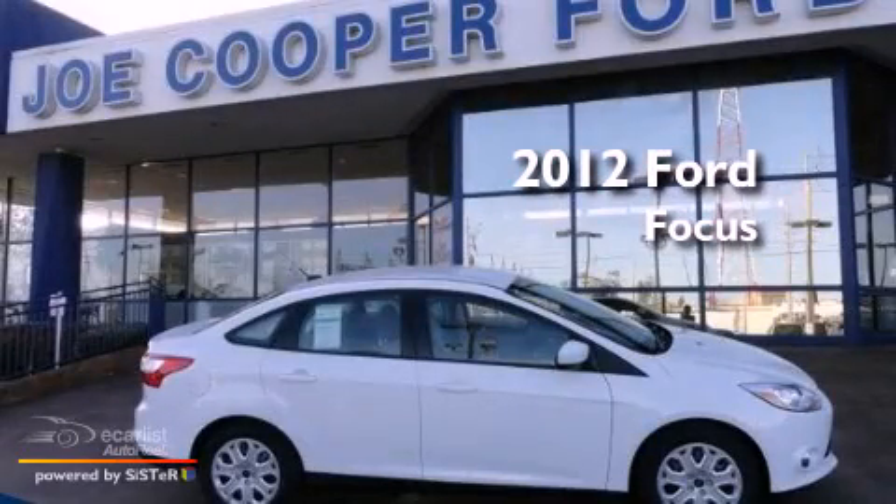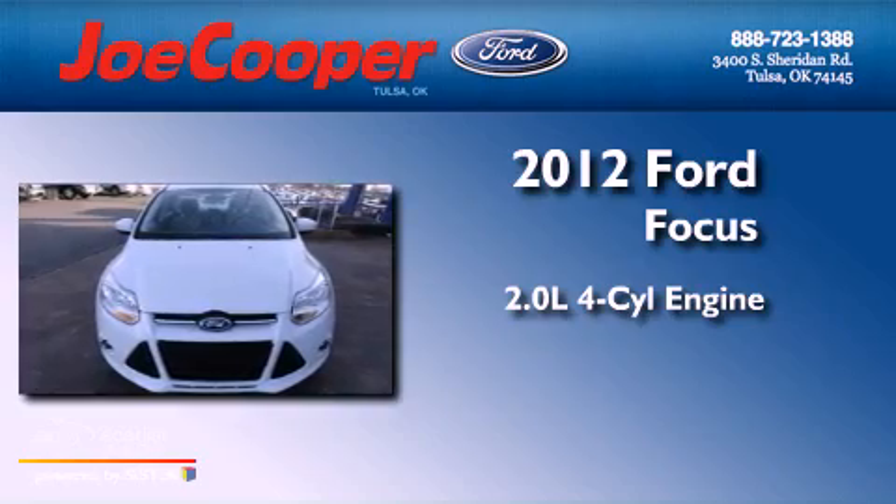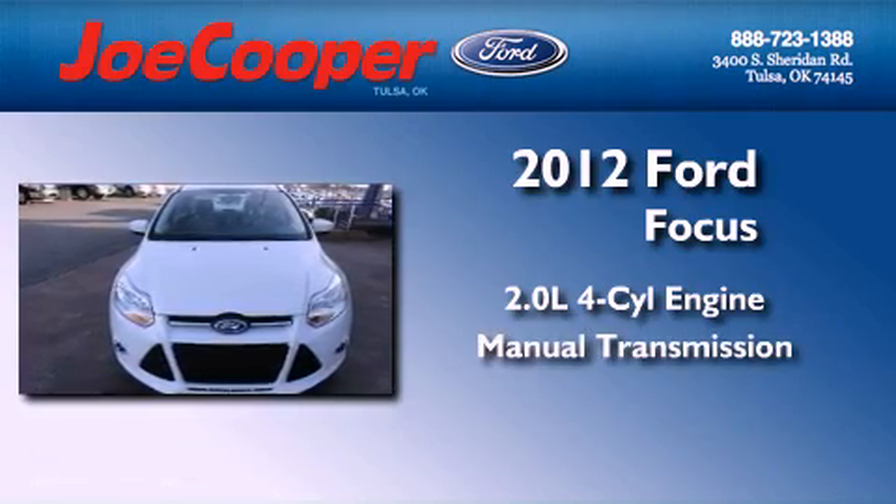This is a brand new 2012 Ford Focus. It features a 2.0-liter four-cylinder engine and a manual transmission.